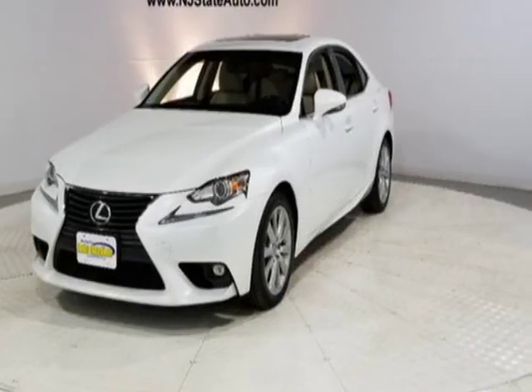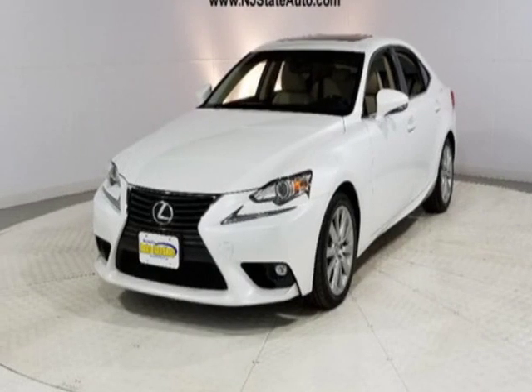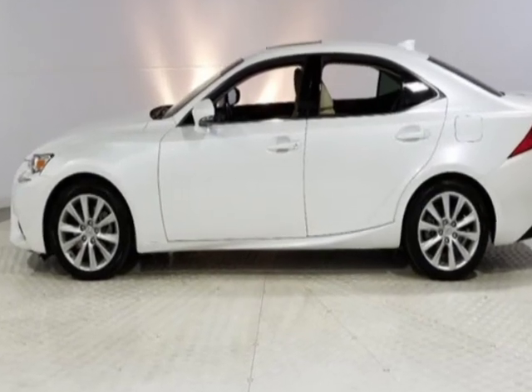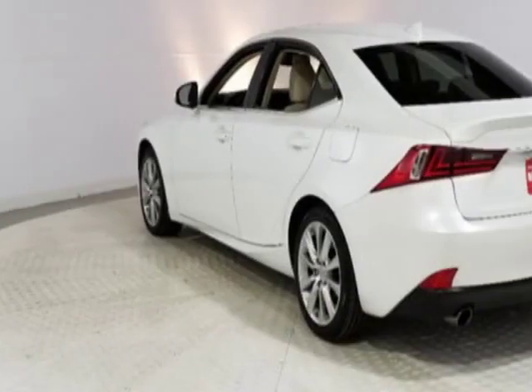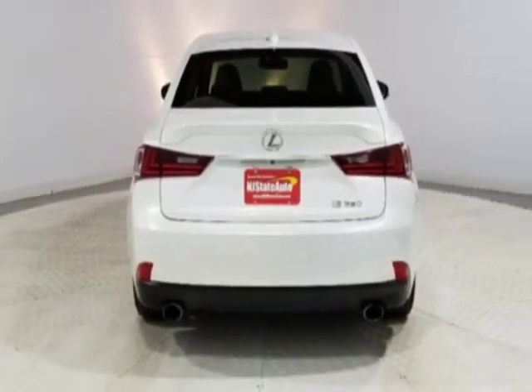Take a look at this 2015 Lexus IS 250. Carfax has certified this IS 250 as having one owner. This IS 250 has just under 68,000 miles, and this vehicle has a limited warranty.